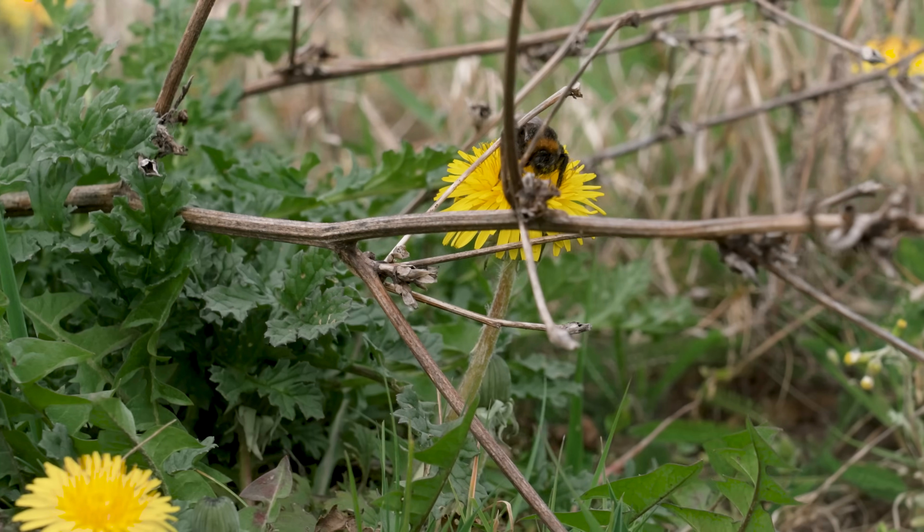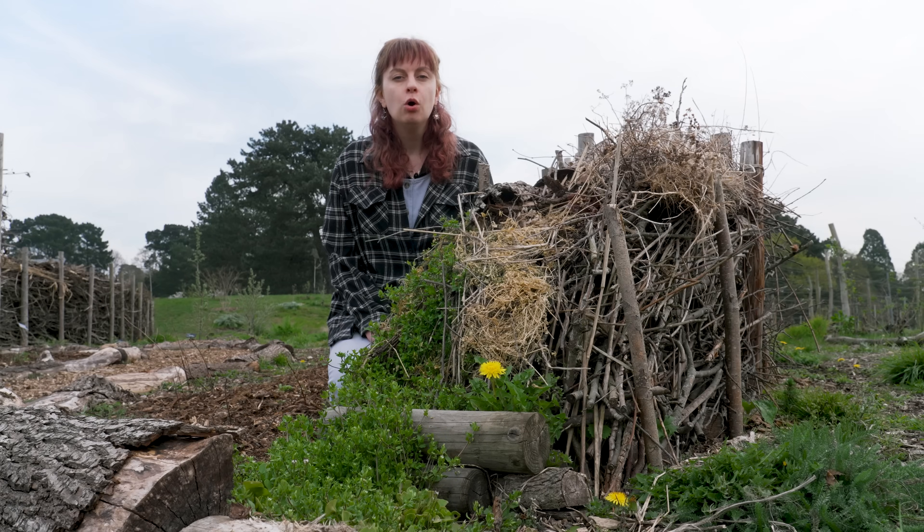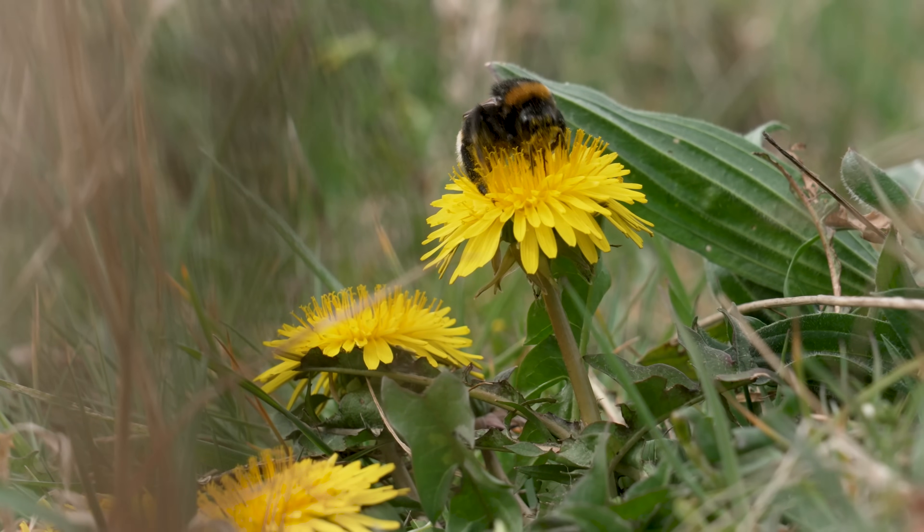Insects such as solitary bees, bumblebees, hoverflies, beetles and butterflies all need a food source when they emerge from their winter hideouts in the spring, and dandelions are there for them.